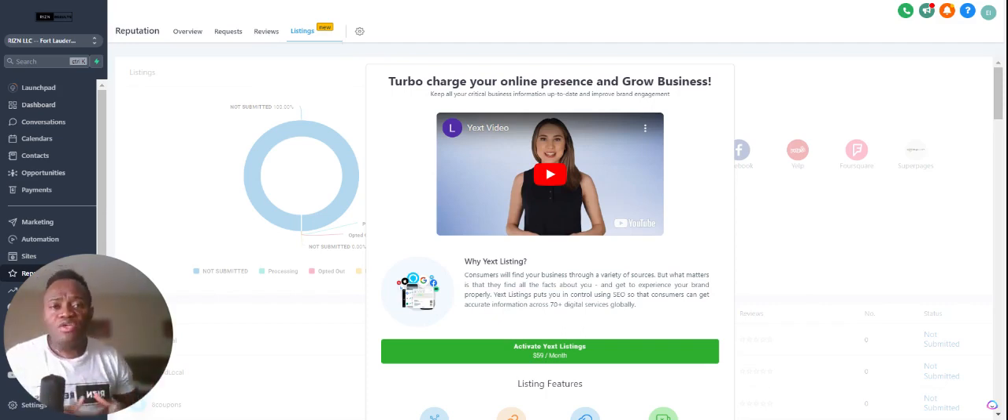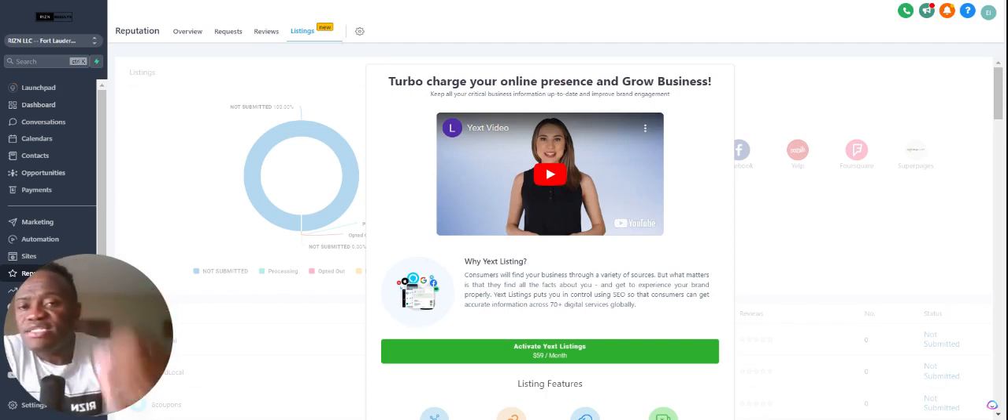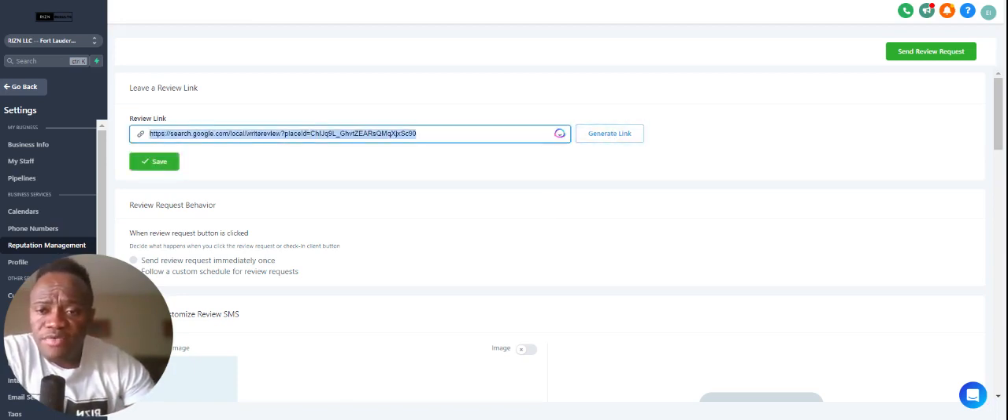Everything is a process — it's a learning process, a step-by-step process. I would not rush it; rather, learn the platform, generate that review, and then start sending the automated review request. So what we're going to do is come up here to Settings, and here you can go ahead and leave a review link. You can generate the link right here, and when you generate the link you can either copy it and post it, or it will automatically send the review request out.